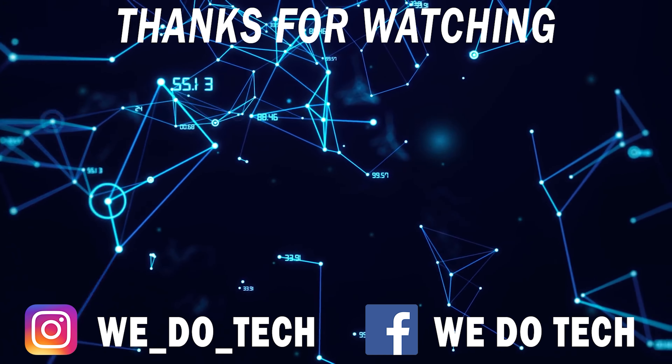That's pretty much it for today's video. I hope you guys enjoyed it — if you did, please like, share, subscribe, and comment as always. All of the topics will be linked in the video description, so check those out. I'll see you guys on Wednesday for another tech news video. Cheers!